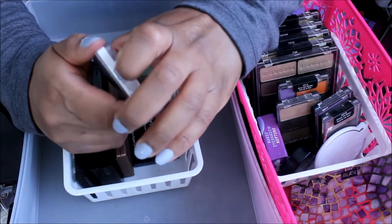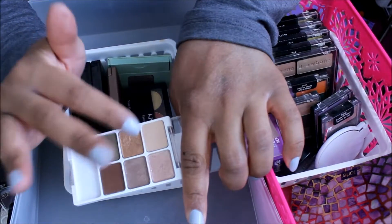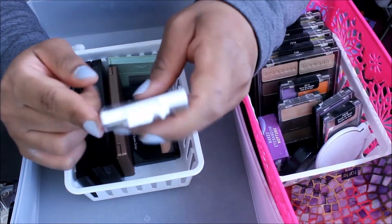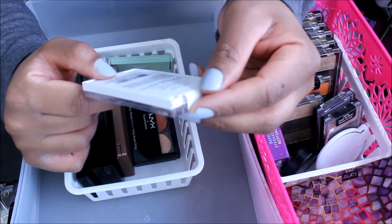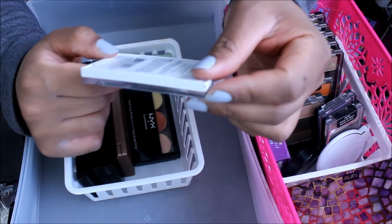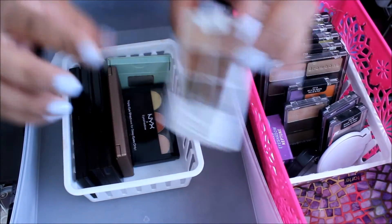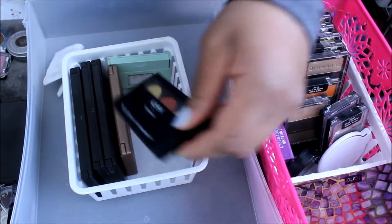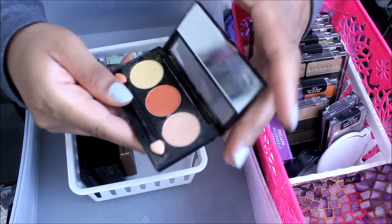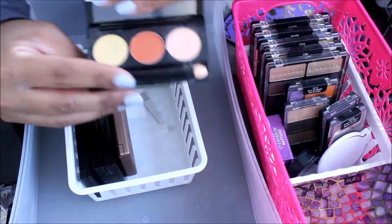Wet n Wild palettes — I love the colors in here, I'm going to keep it. And this one from the Vinyl Collection — keeping. That next trio I was going to get rid of, then I swatched the orange, and the orange was the reason why I got this. I love it, so I'm keeping this.